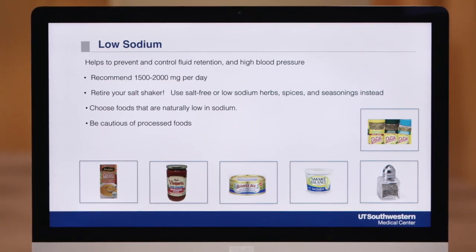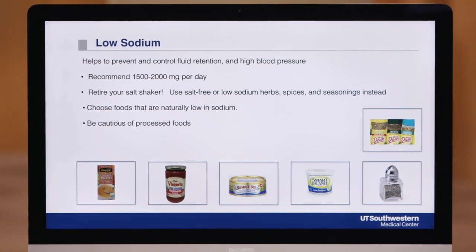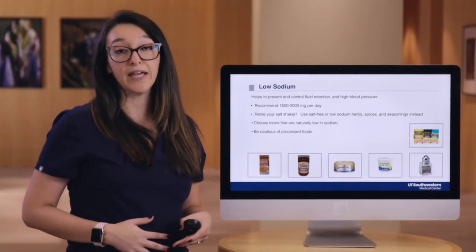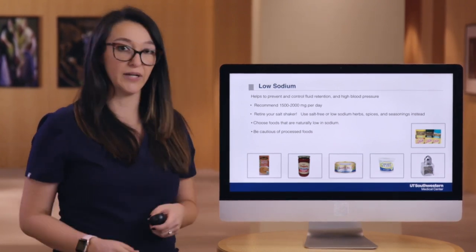There are smarter ways to shop for some of those more packaged foods. When you're at the grocery store, look on your packaged items for foods that are labeled low sodium. Low sodium is a food marketing claim that means there's less than 140 milligrams of sodium per serving of that food item.